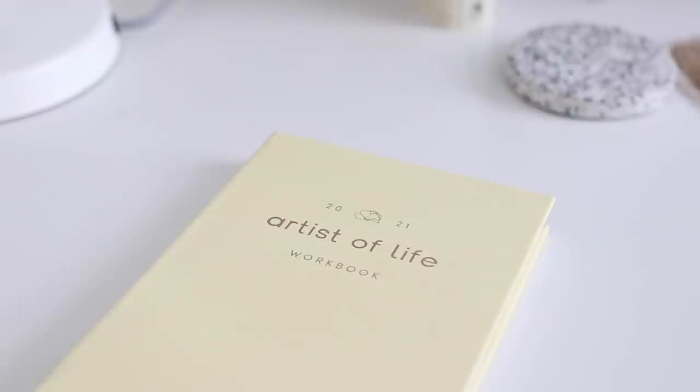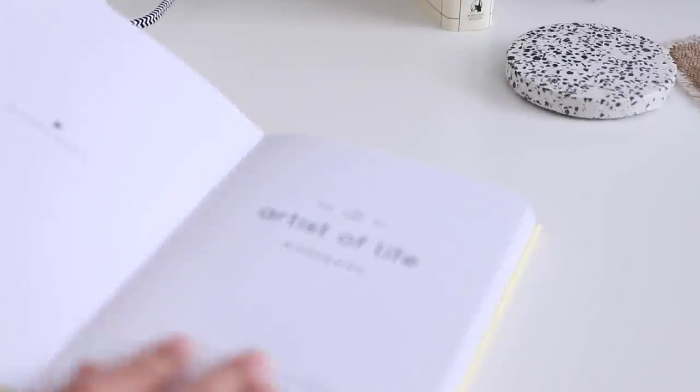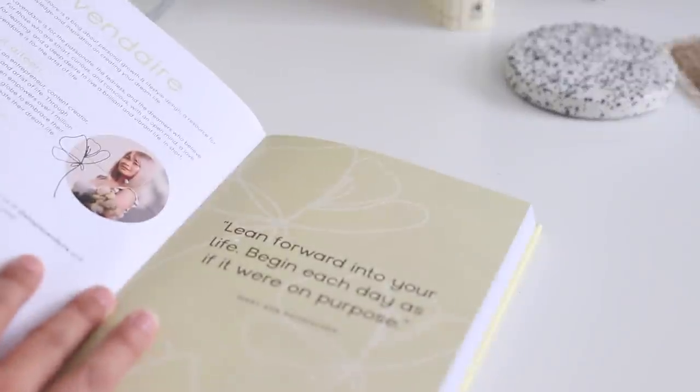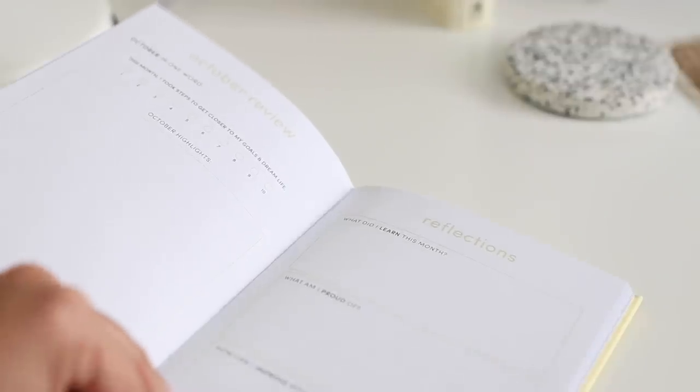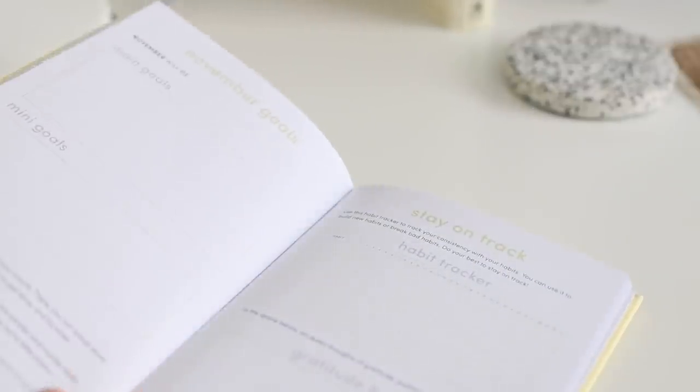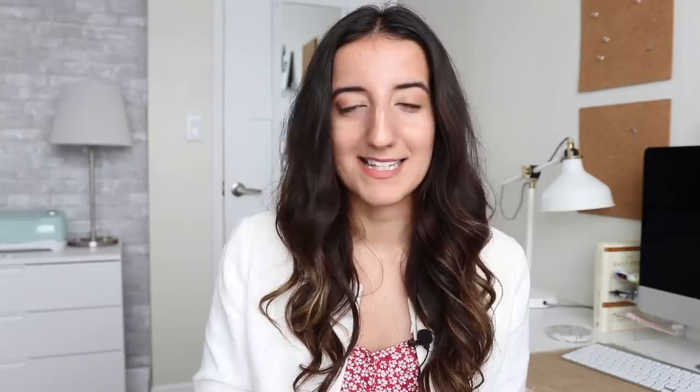In addition to those, I was also sent the Artist of Life workbook for 2021. I'm really vibing with the yellow lately — something's happening to me. This notebook is basically designed to help you with your goal setting throughout the year. Each month there are different prompts related to habits, goals, projects, and gratitude — definitely things I'm passionate about on my channel. And Lavendaire does such a great job of bringing these topics to light on hers, so this just makes so much sense for her to have.